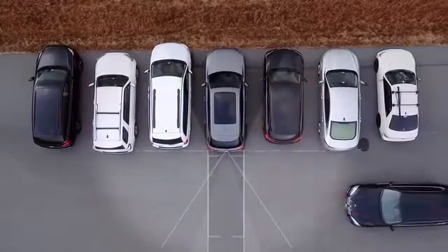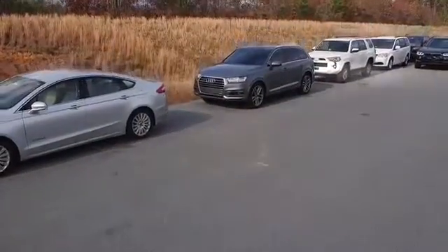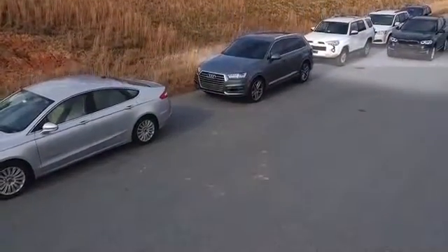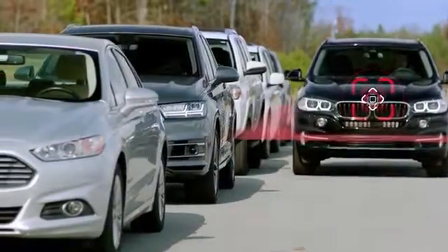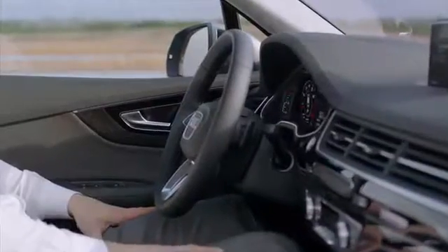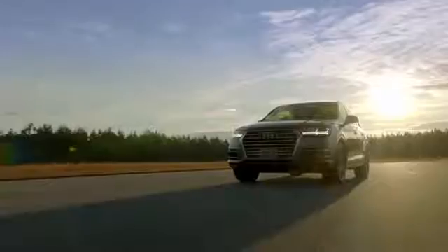Backup Assist detects oncoming traffic from either side and will notify the driver with a sound and brake jolt alert to help avoid collision. Likewise, Vehicle Exit Assist helps prevent accidents when exiting the Q7. Radar sensors look for oncoming traffic, and if detected while the door is opened, the system warns the driver or passenger by flashing the LED strip inside the door trim and sounding an alert.